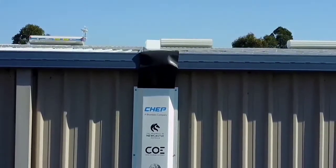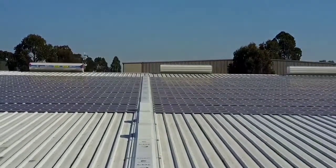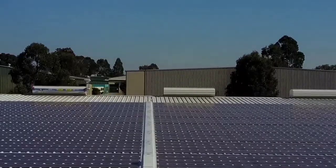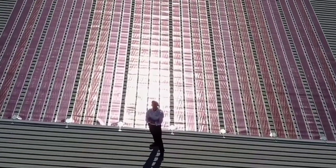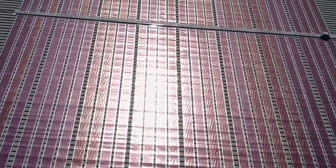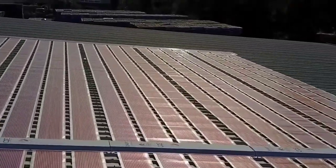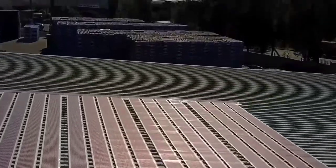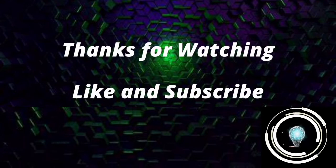They can be easily installed and replaced as well. The panels are 0.075 millimeters thick. It is a cheap and easily applicable energy source for remote regions and undeveloped countries.